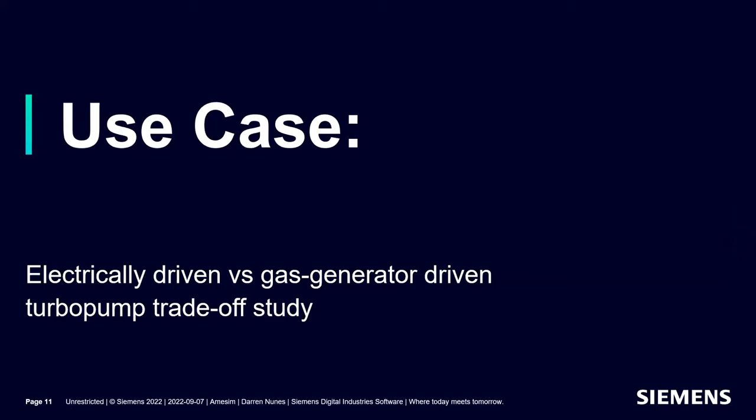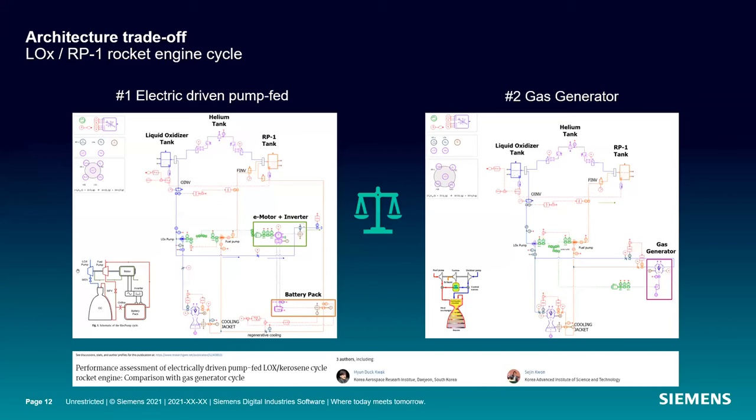Our focus today is talking about electrically driven versus gas generator driven turbo pumps, and doing a trade-off study on an engine configuration set up to model both. Visually, we need two models that are identical except for the parts highlighted in the green box, the orange box, and the purple box. The normal, more standard configuration uses a gas generator to drive a turbine and turbo pumps, but here the interest is to replace that with a motor.